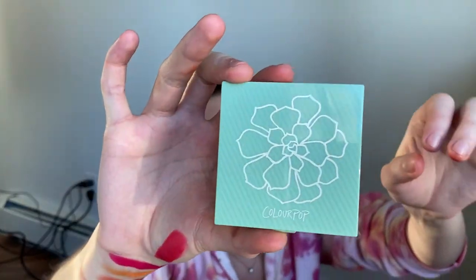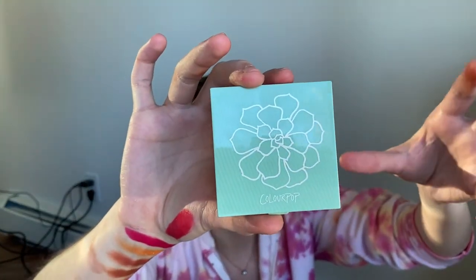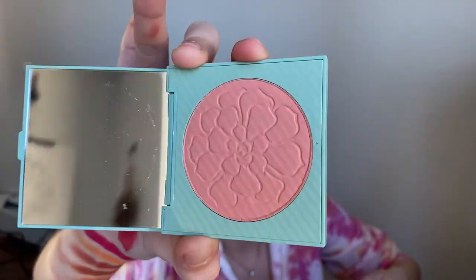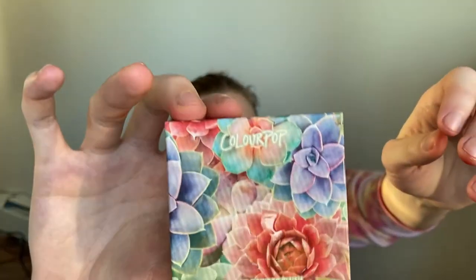Big fan of that — definitely going to wear that. And then this is their Desert Rose pressed blush. I realized all of the expired blushes that I had were pressed powder ones, so I only had cream blushes left. I wanted to have some powder ones in my collection and I am so excited. This color is really beautiful — it's a really nice kind of dusty pink and it's just going to be perfect for my skin.